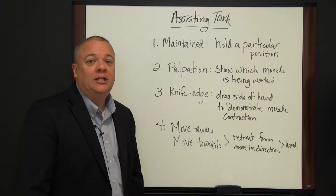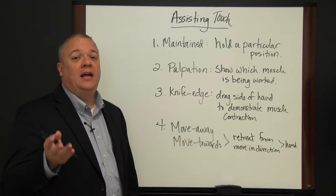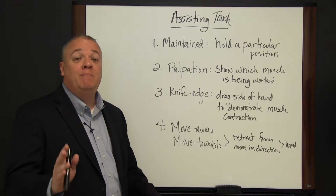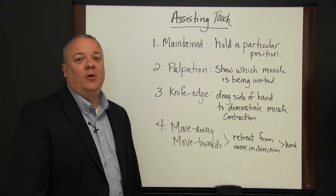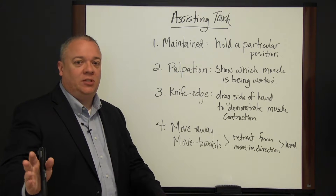When we think about a maintain touch, this is a touch used to help a person — you're using your hand, either holding their hand or touching an appropriate place of their body to help them maintain or hold a position. It's called maintain touch: hand on their hand or on an appropriate body part to say, hold this position, don't move.